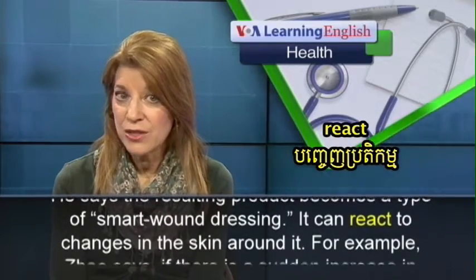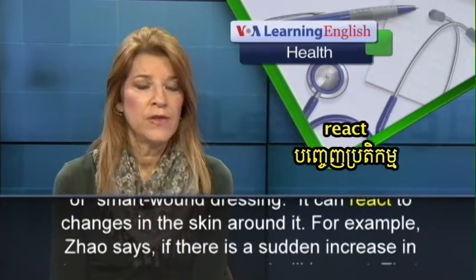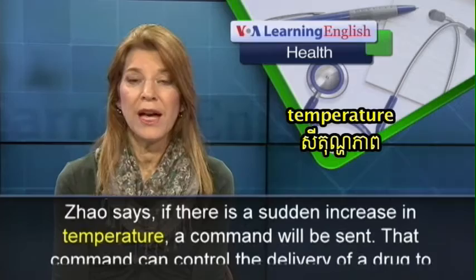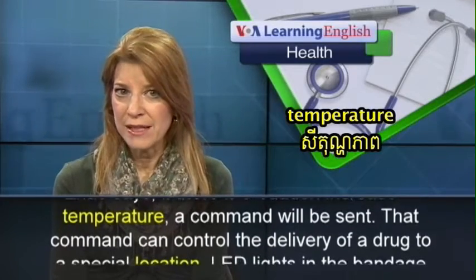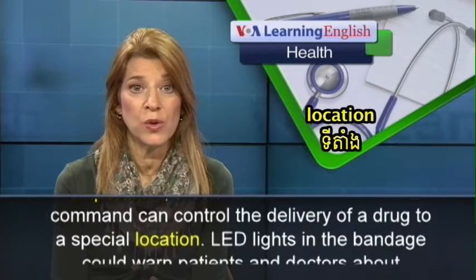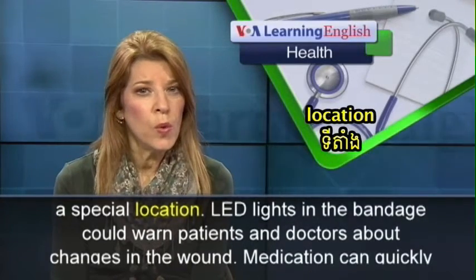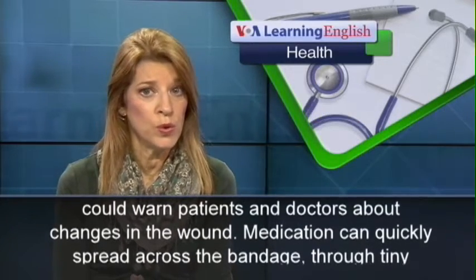It can react to changes in the skin around it. For example, Zhao says, if there is a sudden increase in temperature, a command will be sent. That command can control the delivery of a drug to a special location. LED lights in the bandage could warn patients and doctors about changes in the wound.